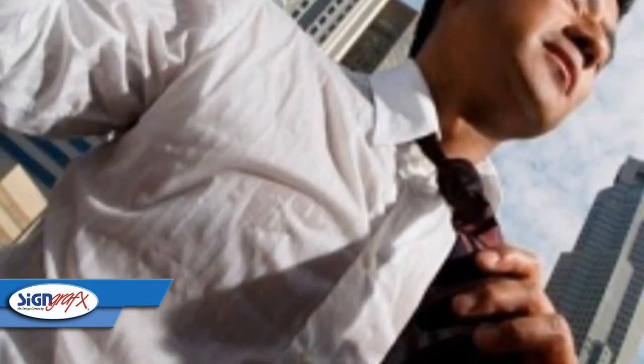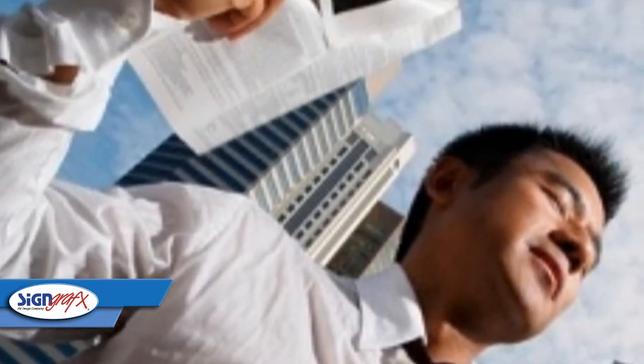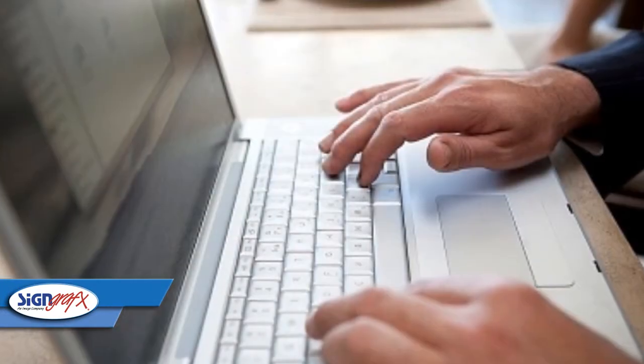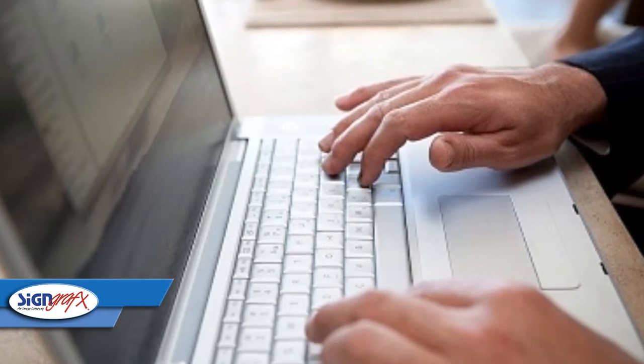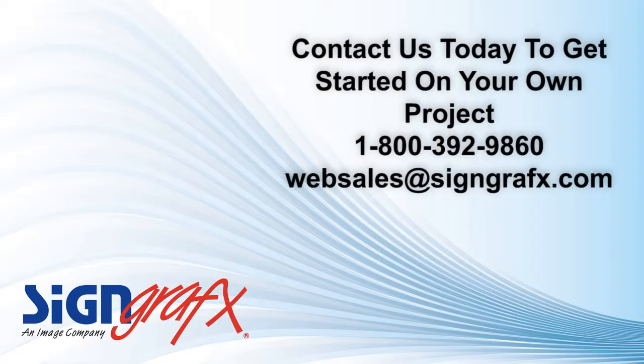So instead of spending another scorching summer day wishing for a solution to that oppressive sunlight on your patio, why don't you make a custom outdoor window shade online, right from your own computer? Just come visit us at SignGraphics.com and we can help you get started. Visit us online right now — that's S-I-G-N-G-R-A-F-X dot com.